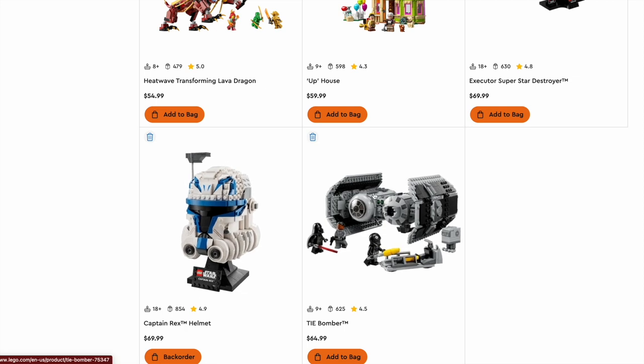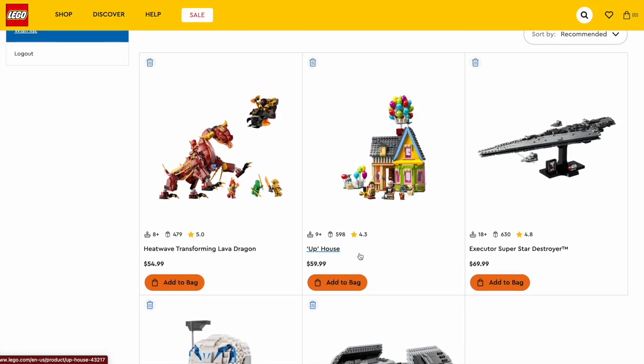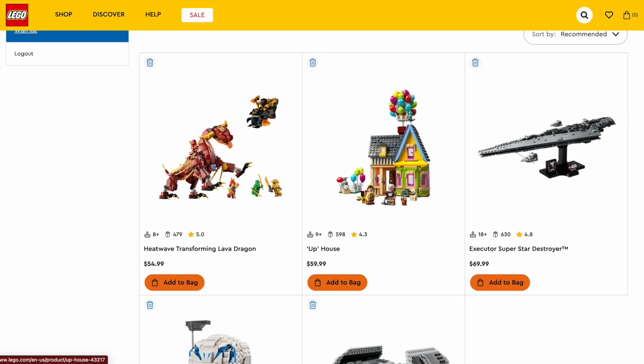The TIE Bomber is another unexpected gem of 2023 — such a good set with three great figures, one that we never thought we'd ever get just because she's a book character. The Executor Super Star Destroyer is a fan favorite and my personal favorite — I definitely suggest picking this up if you're a Star Wars fan or just a LEGO fan. It's an 18-plus set that's so incredible for display. The Uphouse was so well-received — a really interesting set that we never thought we'd get, with so many mocks of it, and I think it was executed perfectly.